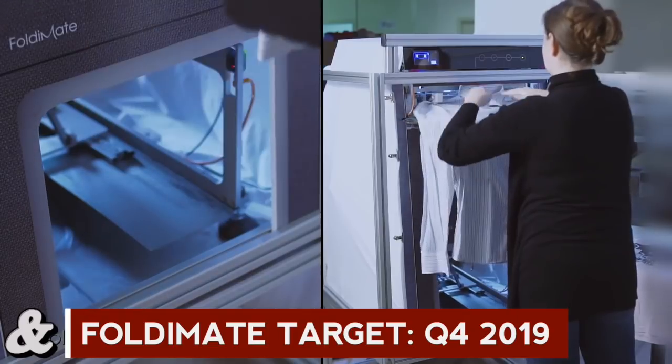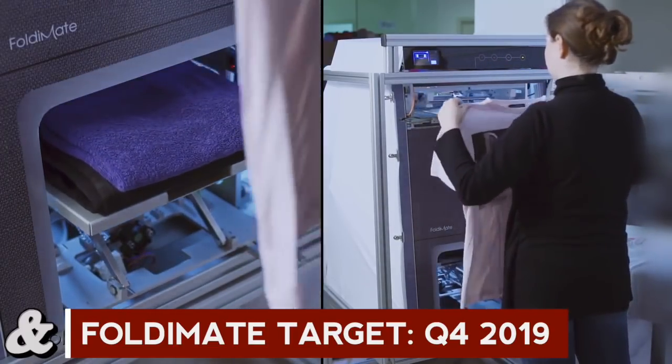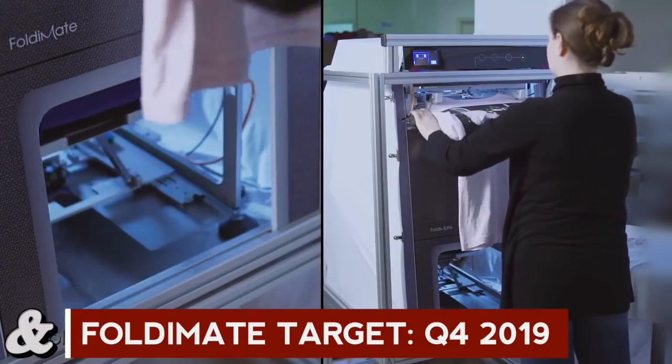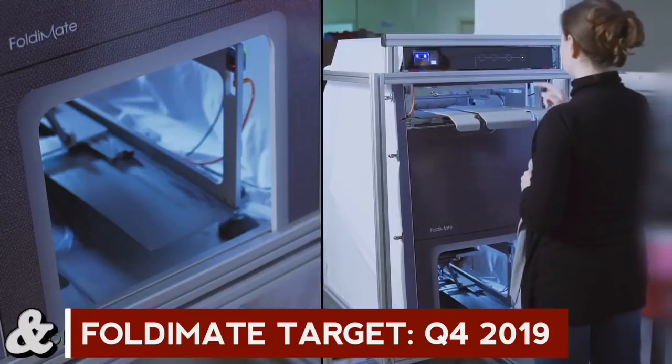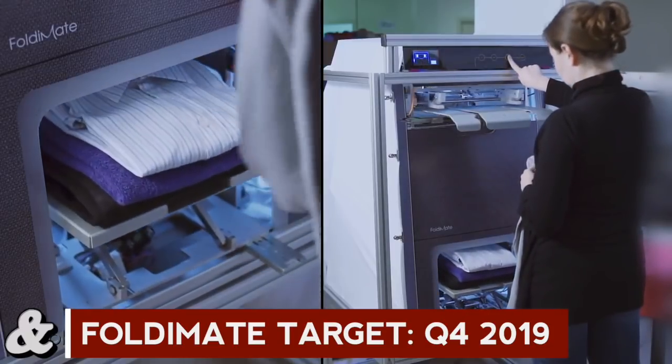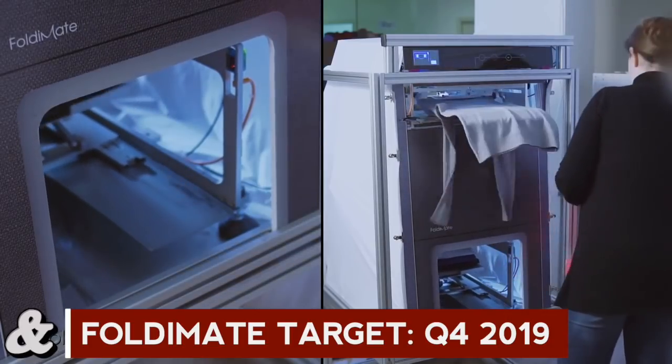How long before I can walk into a Home Depot and pick one of these up? The first target shipment is estimated at the end of 2019. That is an awful long time to wait — do you know how much laundry I'm going to have to do between now and then? You just have to be a little bit more patient.